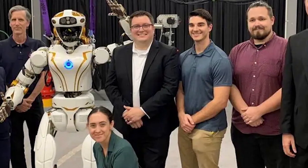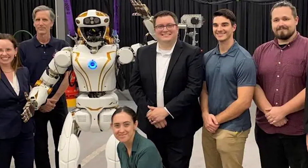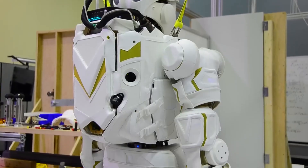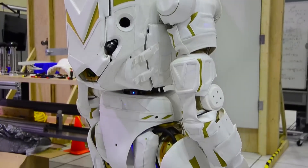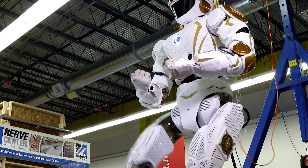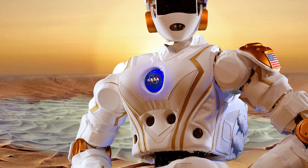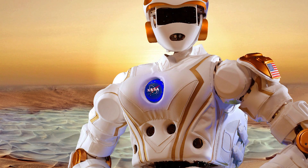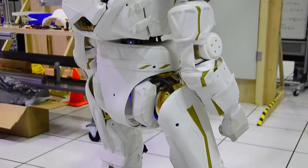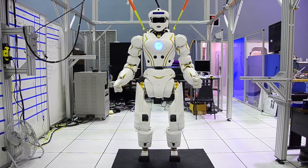Number 8: Valkyrie by NASA. Get ready for an out-of-this-world experience with Valkyrie, the humanoid robot developed by NASA for space exploration. With its advanced mobility and dexterity, Valkyrie is designed to assist astronauts with a wide range of tasks, from maintenance and repair to scientific research and exploration. Equipped with state-of-the-art sensors and instruments, Valkyrie can operate in the harsh conditions of space and perform delicate maneuvers with precision.